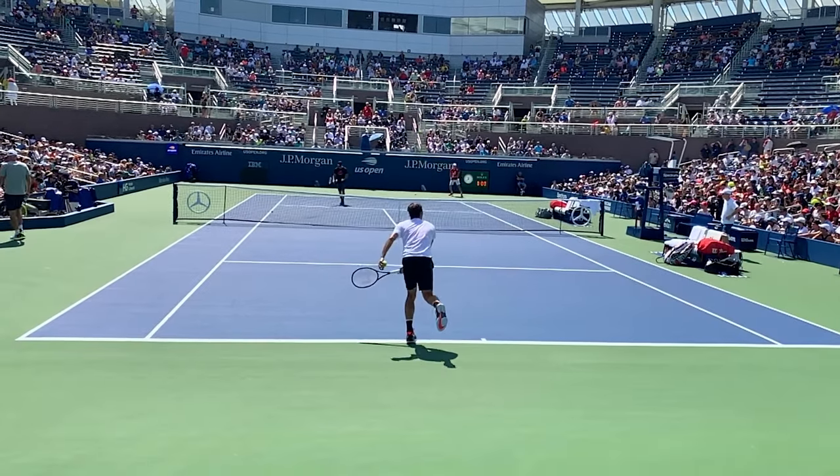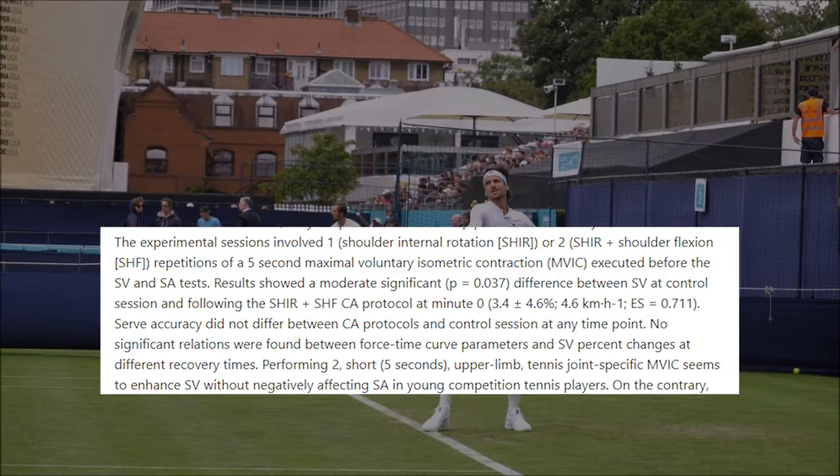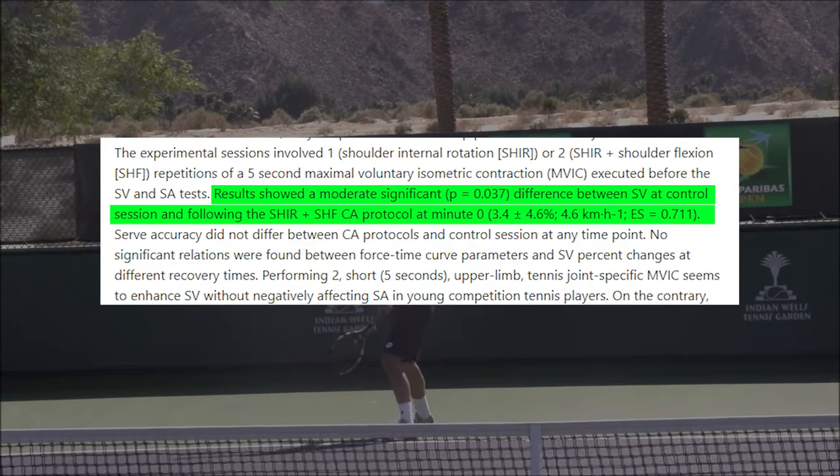Let's get into what they researched regarding post-activation potentiation and what it did for service velocity and service accuracy. The researchers had athletes do four sets of eight serves, and the only serves that counted were the in-serves — fair serves. The in-serves would be measured and averaged for top ball speed. They also measured the percentage of successful serves to see if there was an implication for service accuracy. So they were looking at accuracy, ball speed, and comparing those metrics.